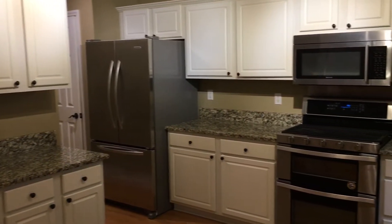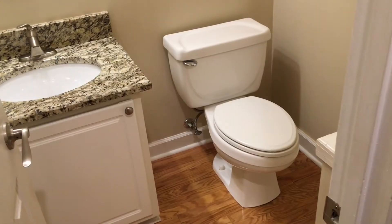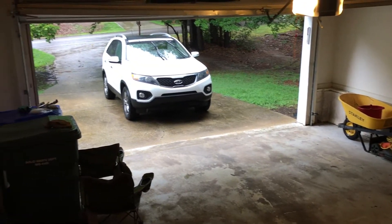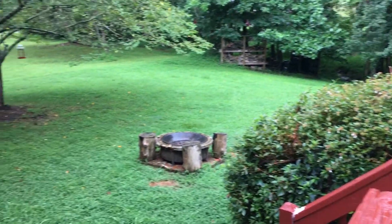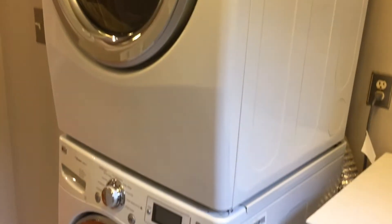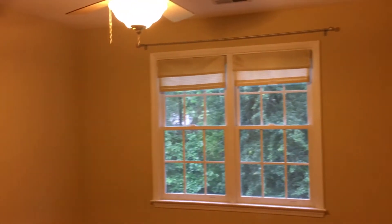Here we are in the kitchen area. As you're going to see, it's kind of a semi-open concept with an eating kitchen, but you can easily peer into the living room and dedicated dining room. There's plenty of counter space here, and the counters are all granite. Appliances are stainless.